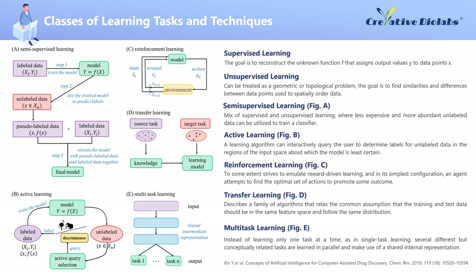Transfer Learning describes a family of algorithms that relax the common assumption that the training and test data should be in the same feature space and follow the same distribution. Transfer Learning methods learn and transfer informative knowledge from old data domains to new data domains, which can improve the predictive performance on the target domain. Multitask Learning has gained popularity in recent years in the field of drug discovery. Instead of learning only one task at a time, several different but conceptually related tasks that share the same set of features are learned in parallel and make use of a shared internal representation. This concept is particularly attractive for inferring multi-target prediction models.